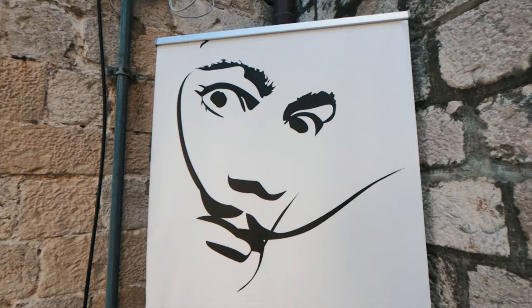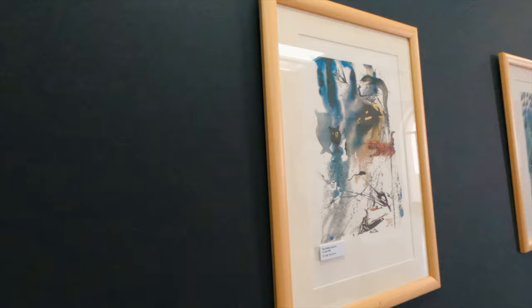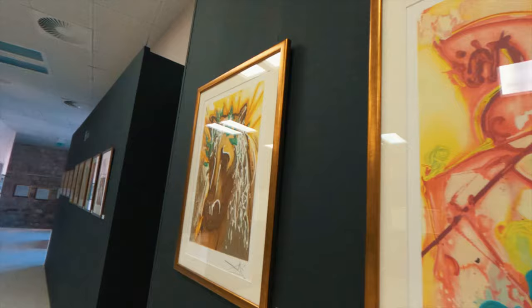I'm about to go to a Dalí exhibition here in Dubrovnik. I'm super excited because he is my favorite ever painter, and I didn't even know this was on until I got here, saw it, and obviously had to go in — putting all my other plans on hold for about 10 minutes, just in time to explore what's inside.